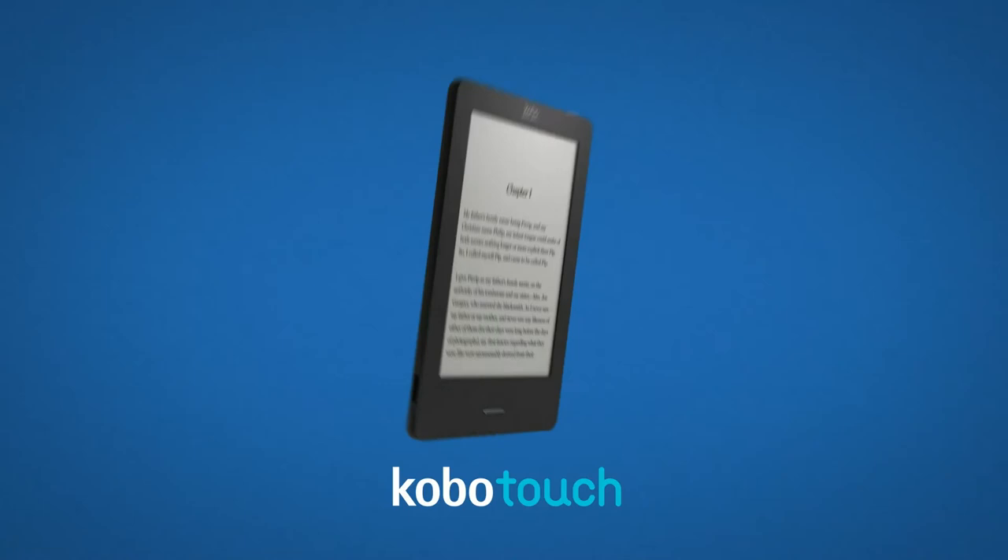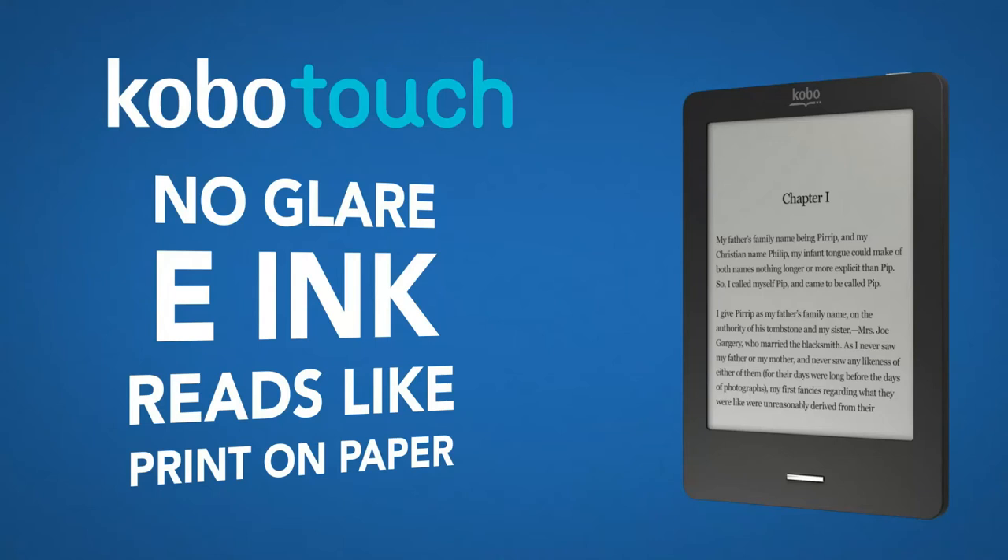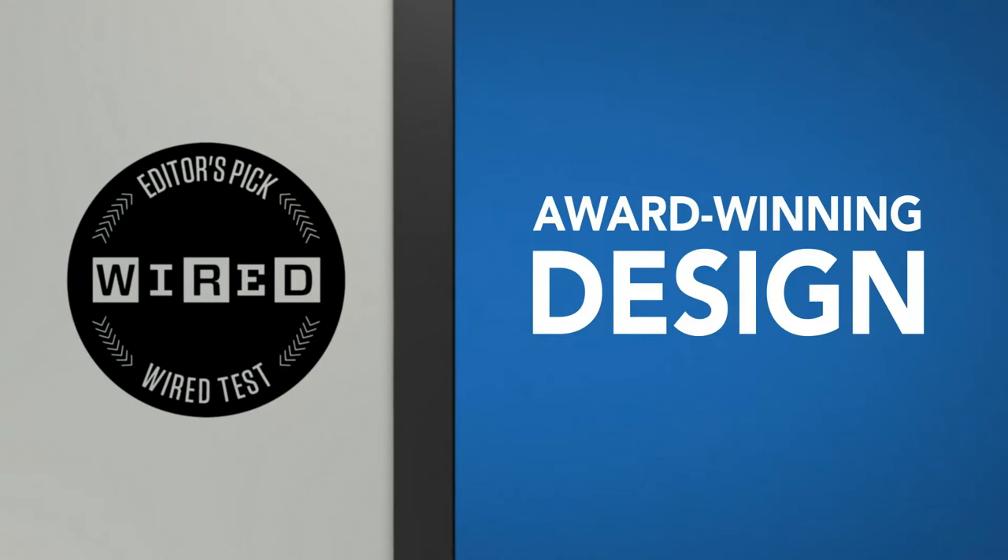Kobo Touch. The most natural reading experience. Kobo Touch's six-inch real-touch clarity screen is glare-free. And because it's e-ink, your e-books read like print on paper. Wired Magazine liked it so much, they rated it their number one e-reader.